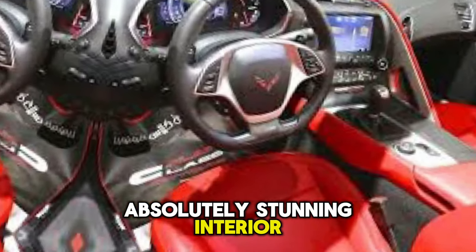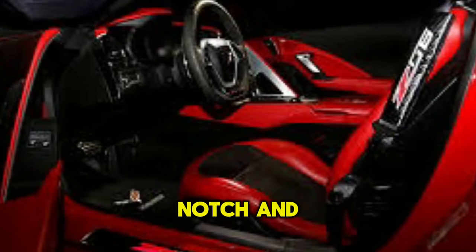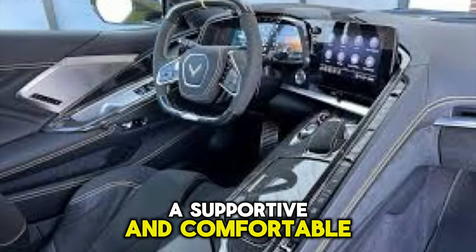Now let's move on to the interior. Just stepping inside feels like an event — the materials are top-notch and everything feels incredibly luxurious. The driver's seat is absolutely perfect, supportive and comfortable even for long drives.